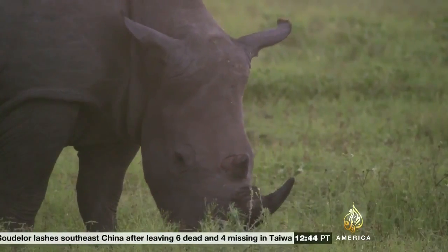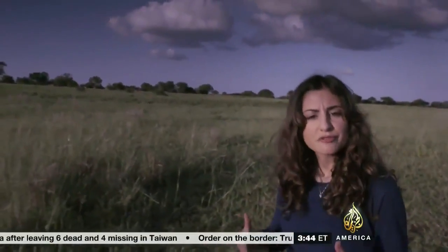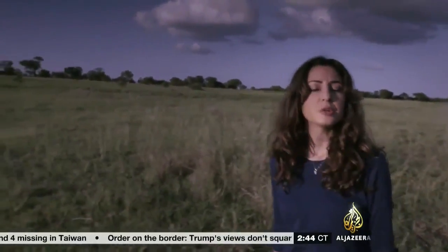70% of the world's rhino population lives here, in South Africa. But each year, hundreds of rhinos are lost to poachers, who kill them for their valuable horns.